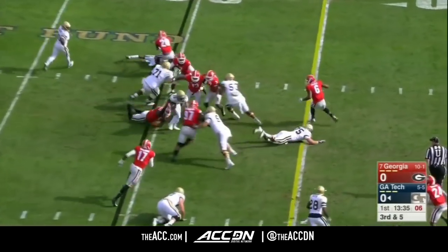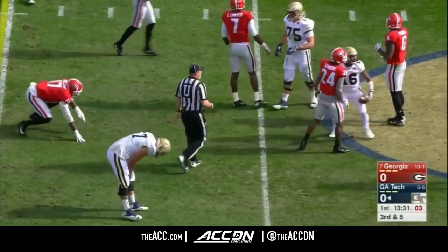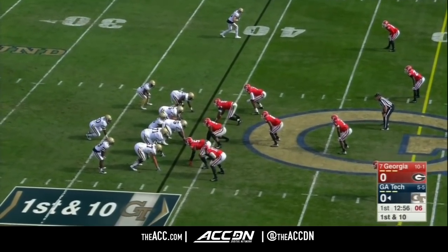Third and five, and Marshall keeping it, able to break a tackle and get the first down out to the 40-yard line. They don't throw it often, but when they do, it's down the field.